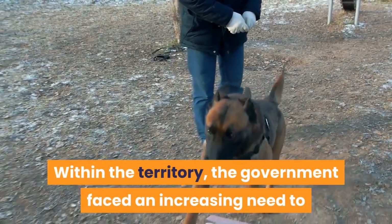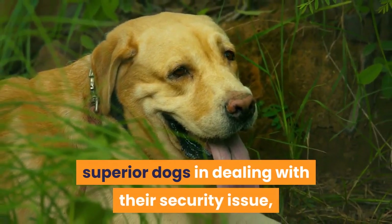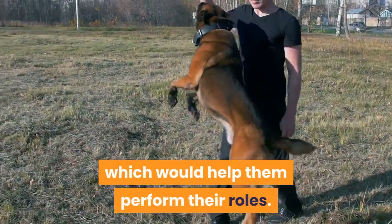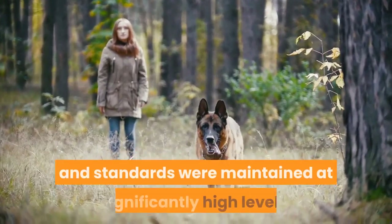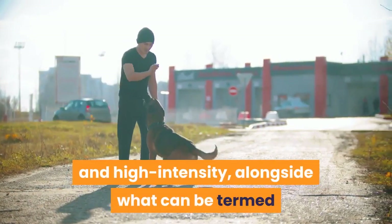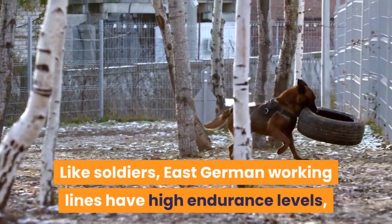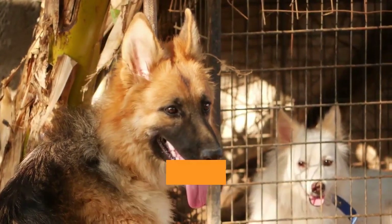Within the territory, the government faced an increasing need to deal with attempted defectors, and the country saw the benefits of superior dogs in dealing with security issues. The East German working line was bred with traits such as withstanding gruesome winter weather and the capacity to scale six-foot walls. Because the breeding was highly regulated and isolated from outside influence, the program's discipline and standards were maintained at significantly high levels. The East German working line generally displays high energy levels and high intensity alongside what can be termed a hard-edge working drive.